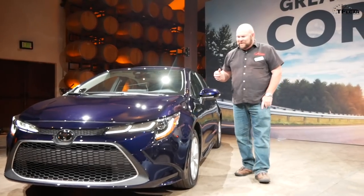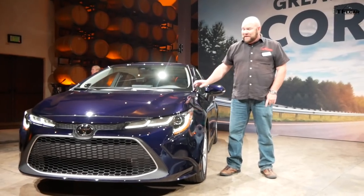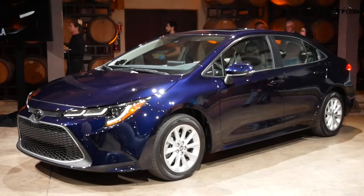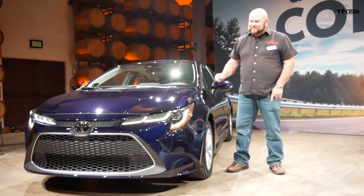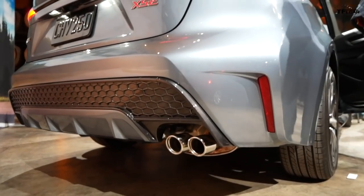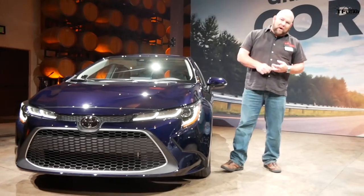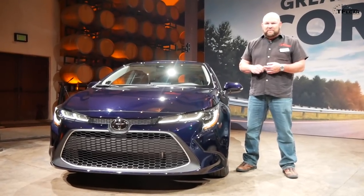Chances are, with nearly 46 million of these babies being made, you may have driven a Corolla — and there have been lots of different types. This is actually the 12th generation of the car. They've had sedans, front-wheel drive, rear-wheel drive, all-wheel drive, and soon they're going to have electric wheel drive — that's right, a hybrid.